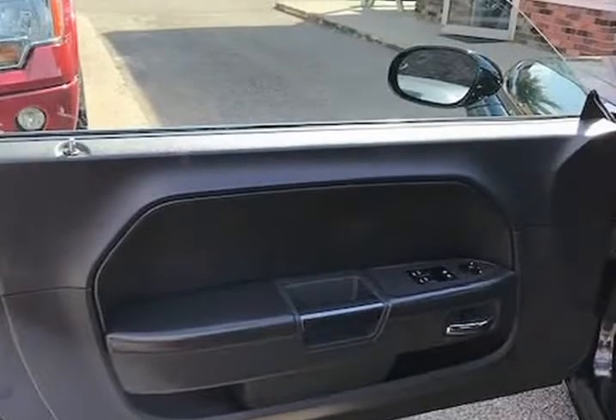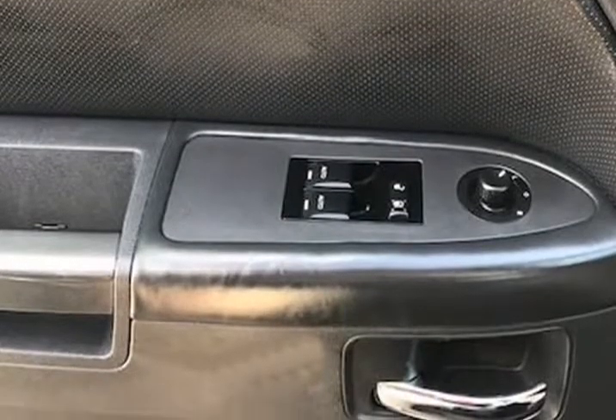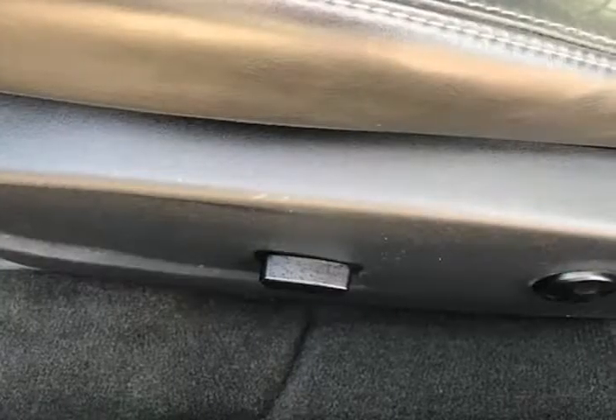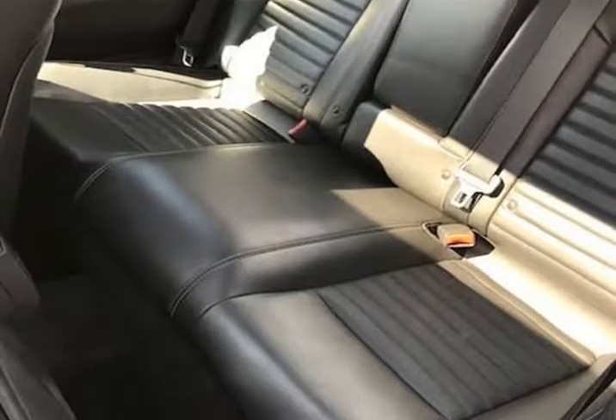Mechanically, this Challenger runs and drives very nice. It starts right up and idles smooth, accelerates and shifts nice, and it drives great at highway speeds — 65 to 70 miles per hour — with no unusual noises. It drives nice around town as well. It has the 3.6 liter, which not only gets great gas mileage but has proven very dependable over the years.